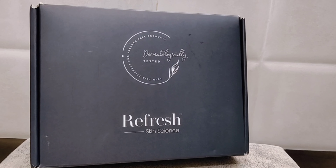First of all, let's know about the Refresh Skin Science brand and what they are providing. All the products are Dermatology Tested — you can see it on the box. The products are skin-friendly, with no Parabens, Sulfates, or harmful chemicals. Refresh Skin Science is India's best problem-solution skincare brand with clinically proven ingredients that suit all skin types. They are WHO-GMP certified products with no side effects.